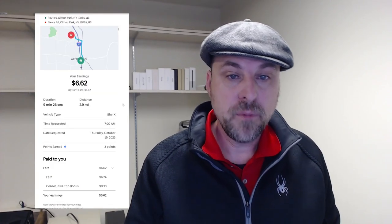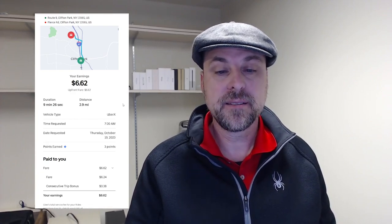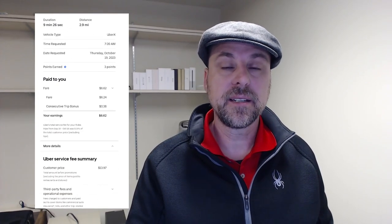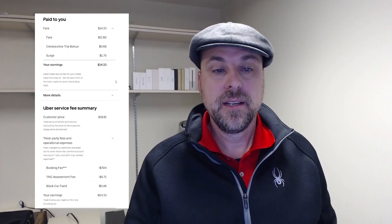Here's the next day in the morning: $6.62 for three miles and nine and a half minutes. The fare was $6.28, and I got a $0.38 consecutive trip bonus. Thursday morning again: $14.33 for 5.6 miles and a 15-and-a-half-minute drive. The fare was $11.90, the consecutive trip bonus was $0.68, with a surge of $1.75. The customer paid $18.91, so I got a good chunk of that.